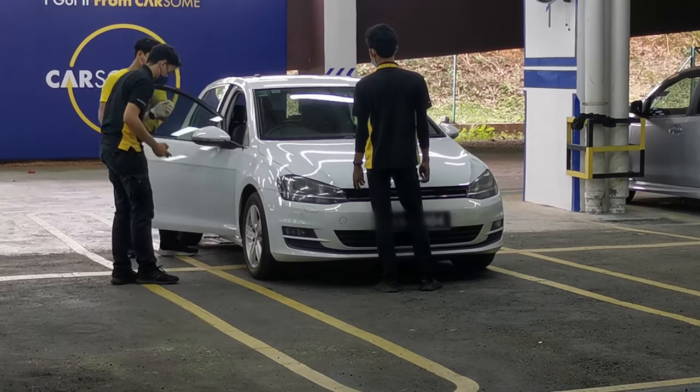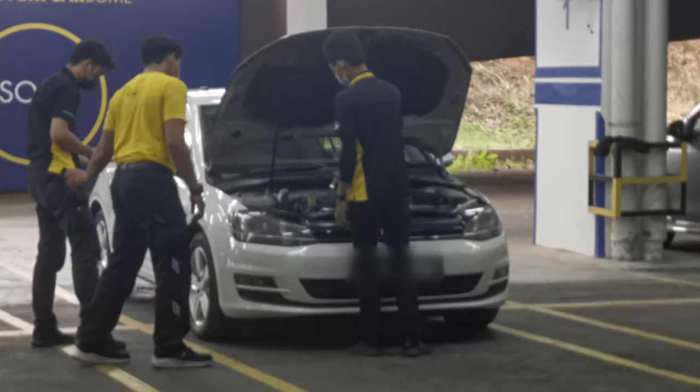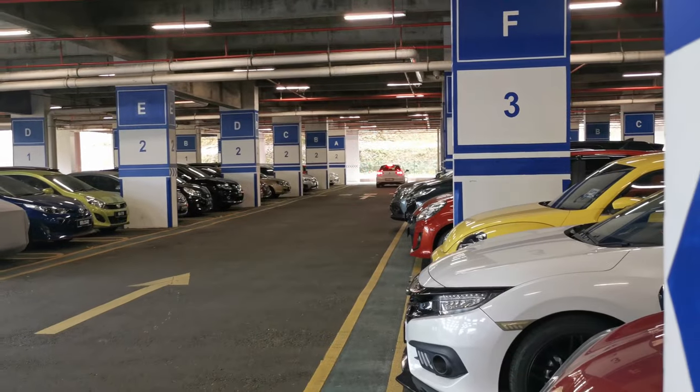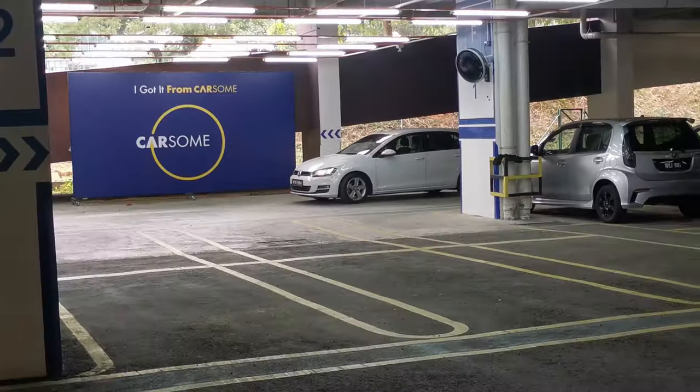The inspection process between My2Car and Carsem was very similar — both using a flashlight and taking pictures with cell phones. But what I noticed about Carsem's inspection was that there were a minimum of two inspectors looking at the car at one time, and at some point up to four people. So if you have something to hide, maybe that's something to consider. My2Car's inspection was about 20 minutes, but Carsem's was about 40 minutes. Carsem also test drove the car a bit longer — still in the parking lot, but at least three rounds.